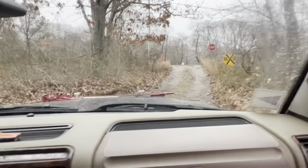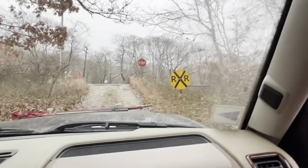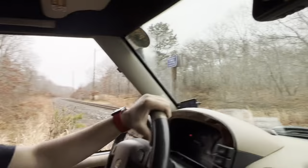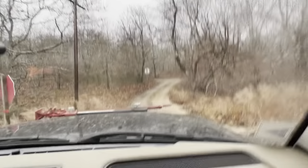Coming off the trails now, about to hit the railroad crossing. It's important to make sure there's not a train coming — that would be a good idea. You're going to look that way, you're going to look that way, hopefully not get killed. There we go.